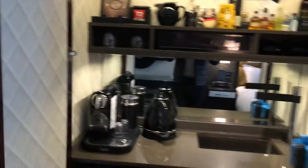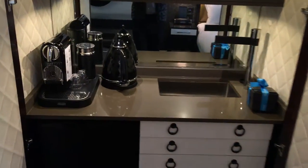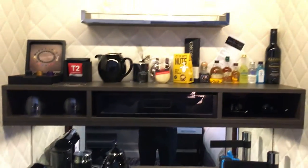This is the first time I have seen a minibar — maybe I don't get out much — with a sink. That's pretty cool. Coffee machine and stuff like that.